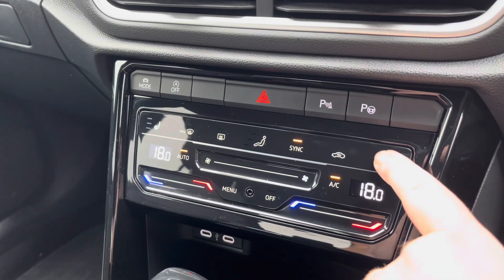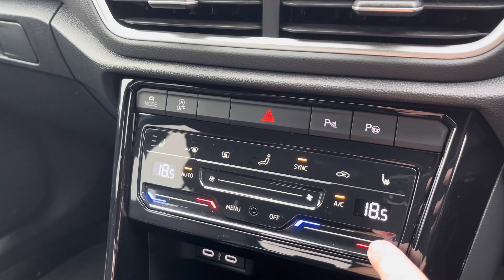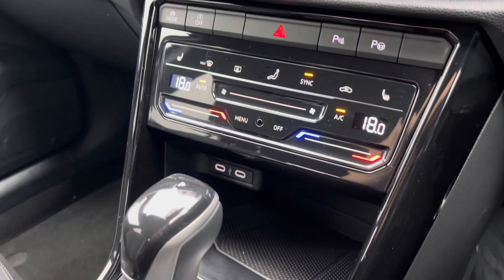A little bit further down the cabin, you've got dual-zone climate control which is nice and easy to adjust, with heated front seats to keep you comfortable during winter. There's also a little bit of storage below, and a couple of USB ports which you can use to charge multiple devices on the move.